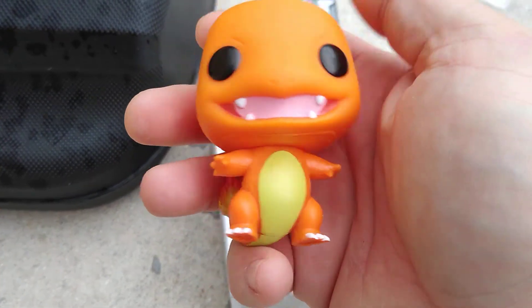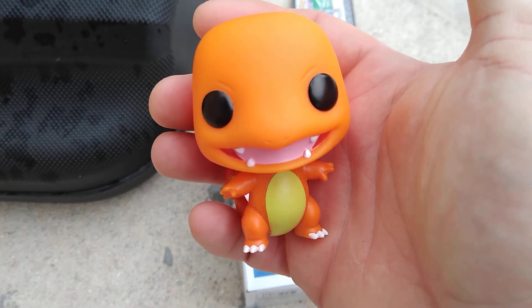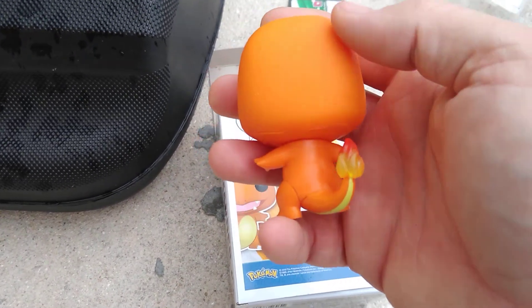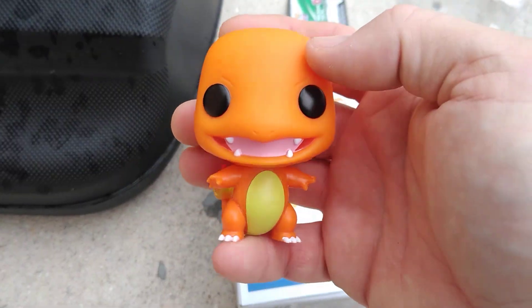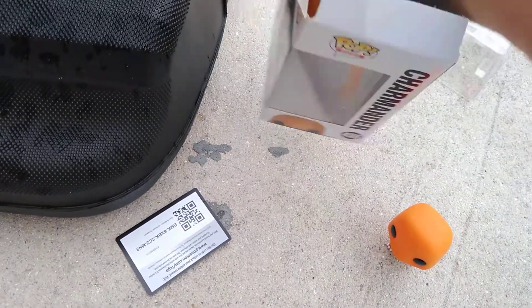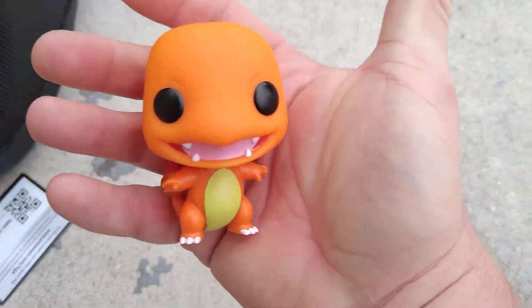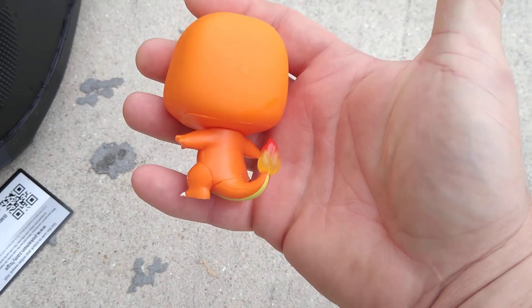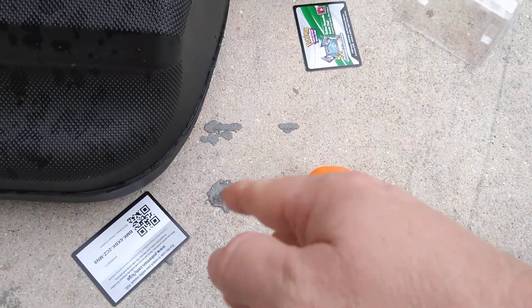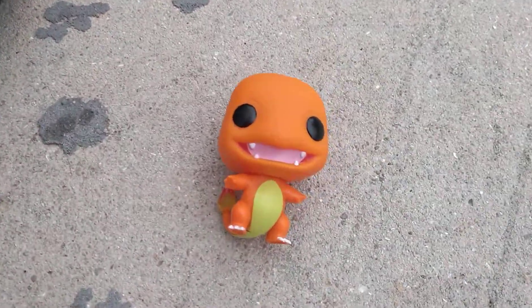But yeah, pretty cool — pretty happy to pick this up. I know it's been out for a while but wanted to add it to my collection. Very nice figure. I like the way they do the Pokemon Funko Pops — it's not your standard figure design. I just love the way they do the Pokemon ones. Again, this is Pokemon Funko Pop number 455. I've collected it — are you going to collect it? Let me know in the comments which figures you have and which ones you're going to collect. Make sure you smash that like button, hit that subscribe button, and leave a comment. Thanks for watching, my dudes — we'll see you in the next video, have a good day.